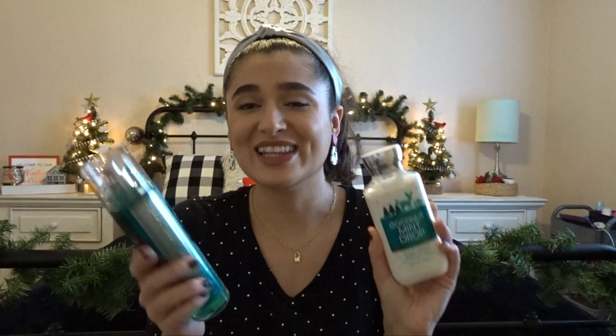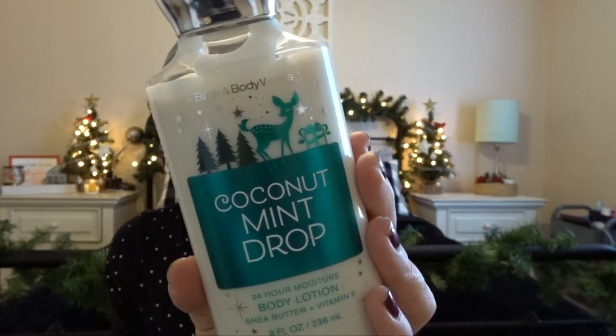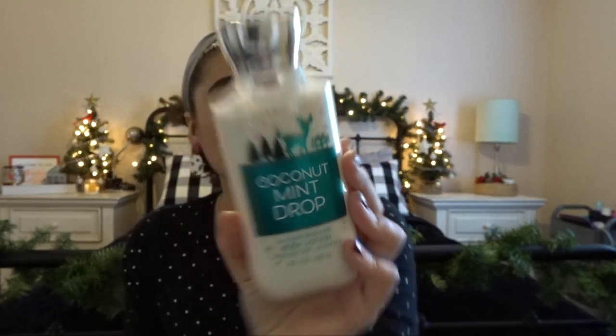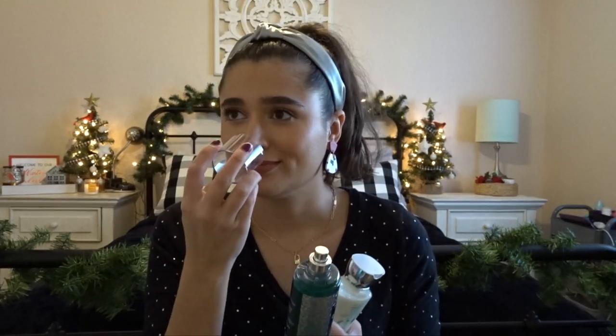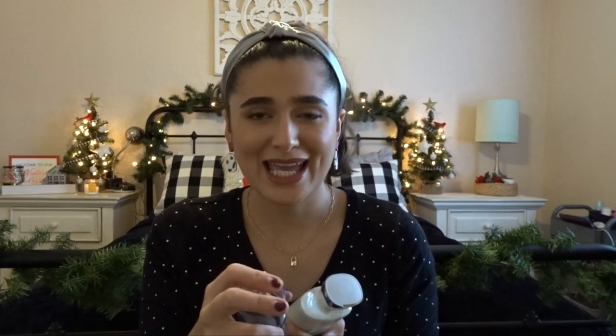The next one I have is Coconut Mint Drop. I love, love, love the scent — I slowly fell in love with this this winter. I have it in the body lotion, which I'm using right now. The scent notes are white coconut, ice peppermint, and winter musk. I also have it in the fine fragrance mist, which I've used a few times. It's just such a nice wintry minty scent — it's like an Andes mint almost. Wait a second, I just smelled that and it smells like Frosted Wonderland!